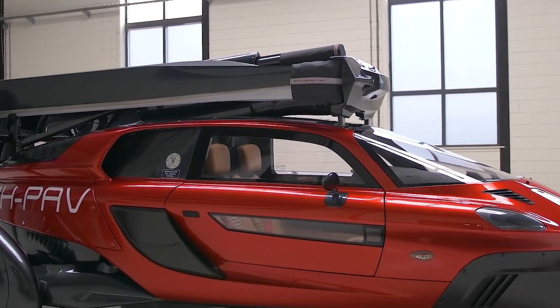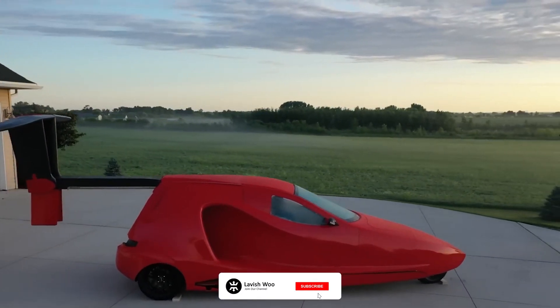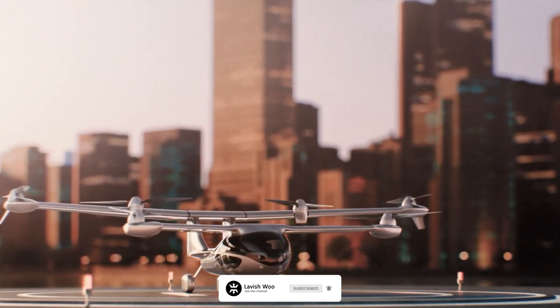So what do you think about these five flying cars that will change the future of driving? Do you know of any other flying cars that might make this list? Let us know in the comments section, and thanks for watching.